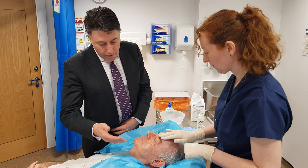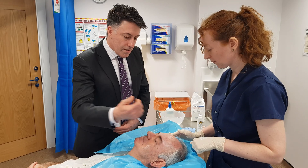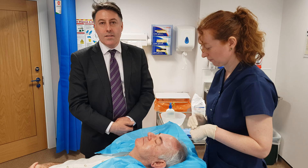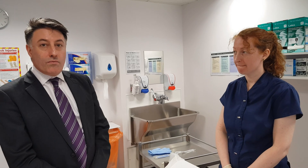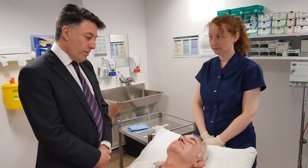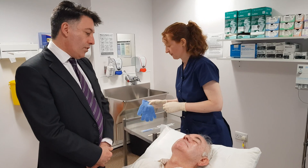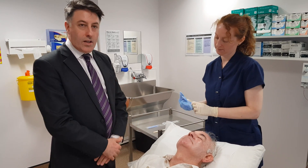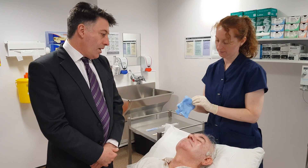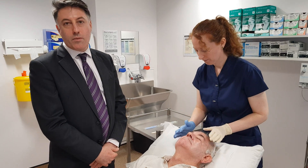The area that we're treating is the entire face, down to the jawline, and then up onto the forehead into the hairline. We're also treating the nose and the upper lip — all of the areas that have got the actinic damage. The sunscreen has been on for 15 minutes, so now we're going to prepare the skin to put the treatment cream on. We do this by exfoliating the skin, using an exfoliating glove to rub the entire skin, to allow better penetration of the treatment cream, giving us a better result.